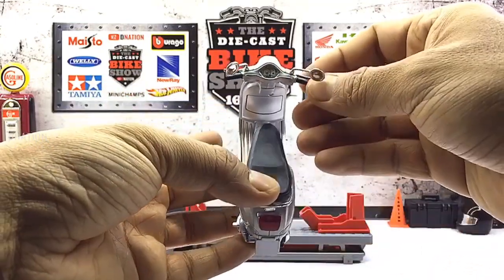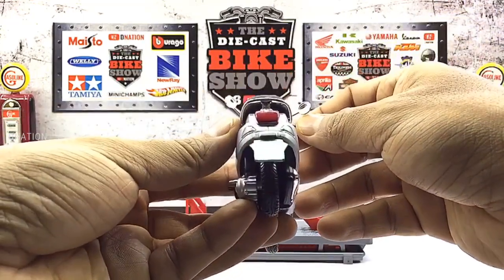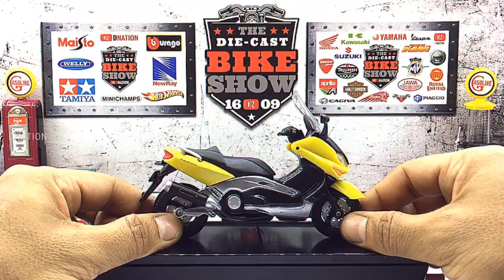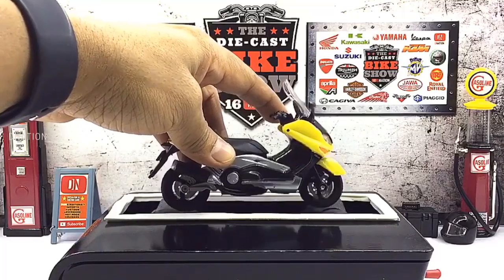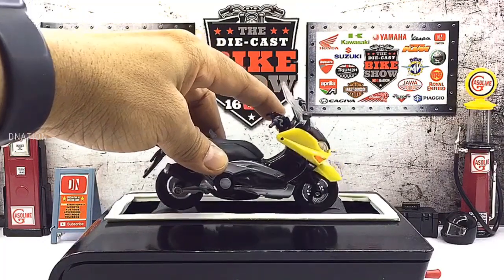And with that out of the way, now let's place these diecast beauties on the D-Nation Dino and check out their wheel spin and their functionality. And in case you're interested, kindly find further features and specifications regarding these amazing diecast scooter replicas in the description below. And stay tuned for some fun facts on scooters coming up.